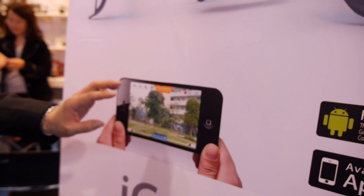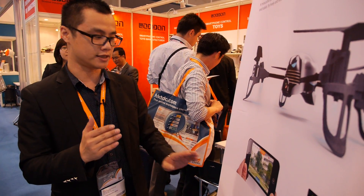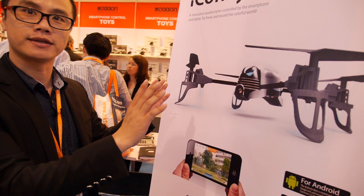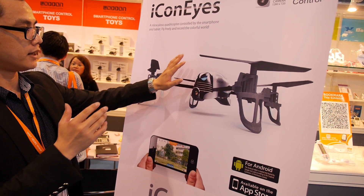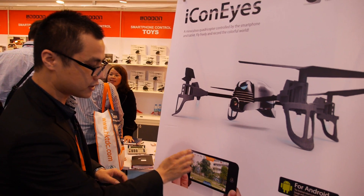Press here and it will take off. One key will take off. Also, if it's flying and you need to stop it immediately, you can press here — emergency stop.